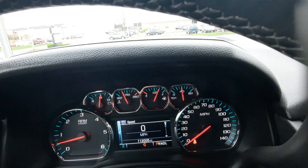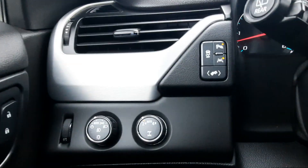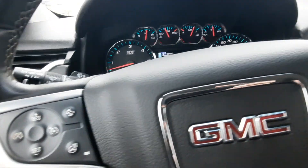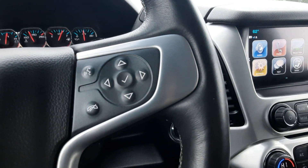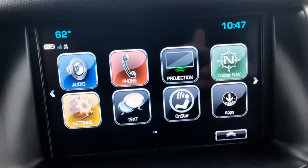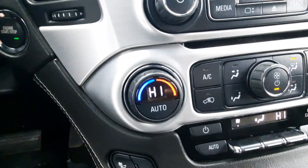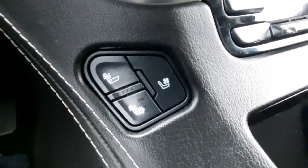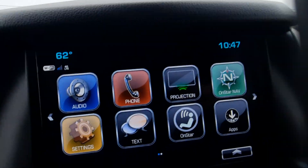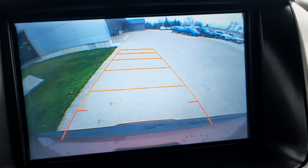This one has just over 112,000 miles on it. It's got your four wheel drive controls, cruise control, menu controls, and center stack. Heated and cooled front seats. It's got a heated steering wheel, navigation capabilities, and a backup camera.